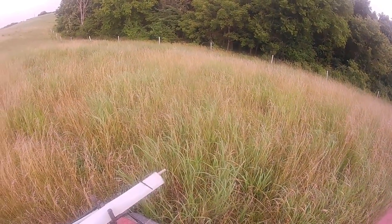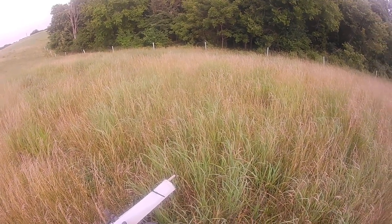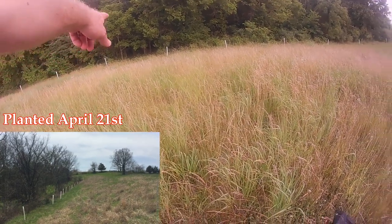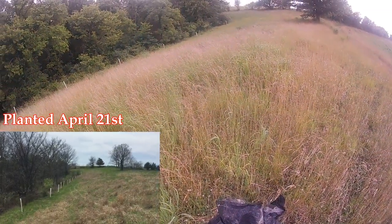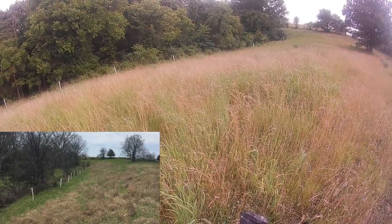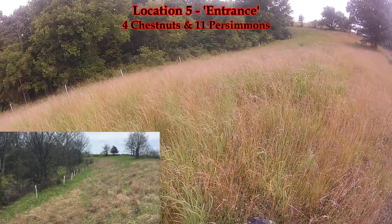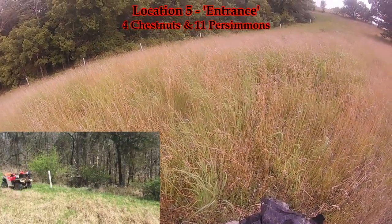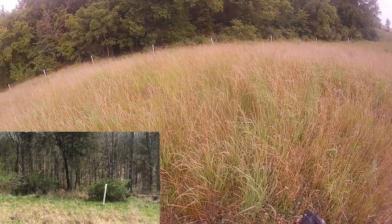We're winding down here. This is a spot we put persimmons, and then off to the right here we put chestnut trees — I think four to five, six, something like that. All of them have survived to this point. I've got one more spot to check, and then we'll call it quits.